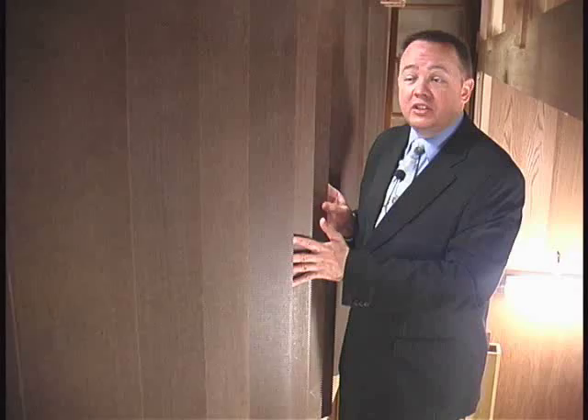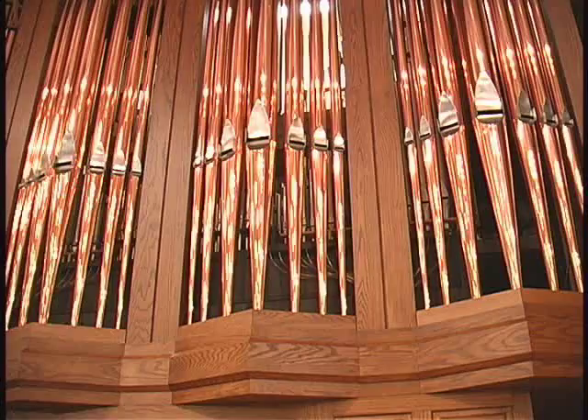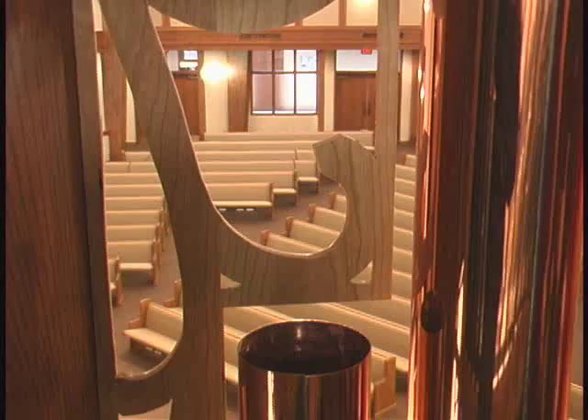In this way, when the box is closed, the sounds are obviously muffled and soft. And when it opens, it creates a crescendo effect. When you're in the audience, this is the organ that you see. And here's what the organ sees when it's looking at you.